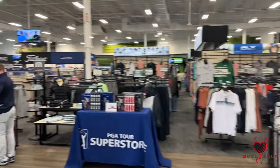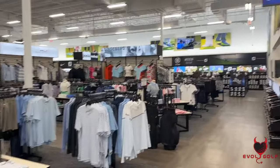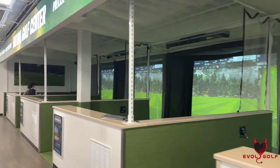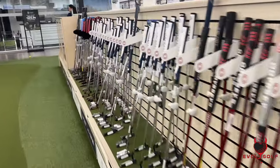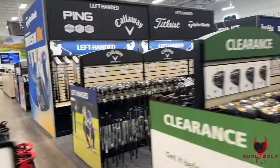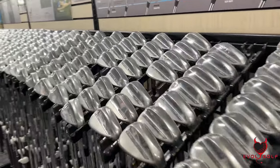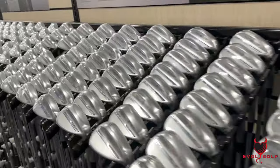Hey, what's up everybody, welcome back to Evil Golf. Today we are going on a field trip to the PGA Tour Superstore in Fairfax, Virginia with a special mission — today we're checking out putters. That's right, we're getting a brand new putter for the 2024 season, and I wanted to take you along with me. I also got my buddy Adam Butler along for the ride.